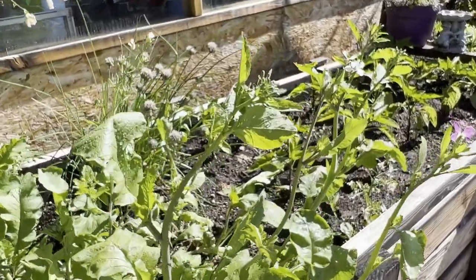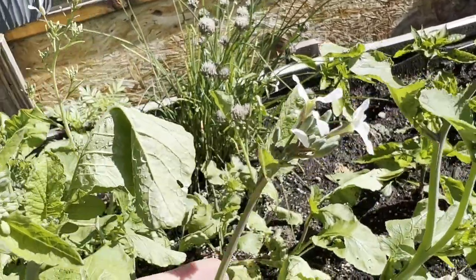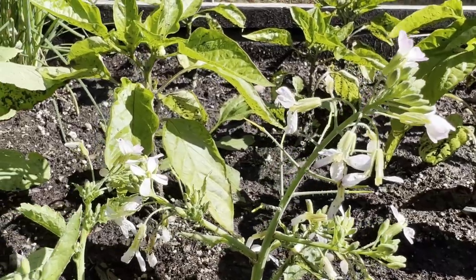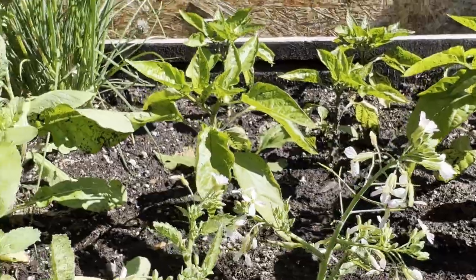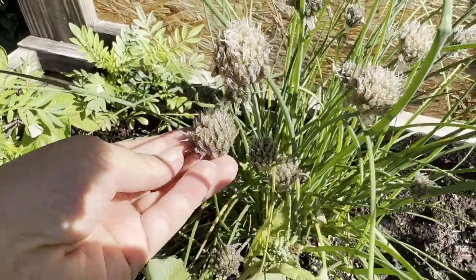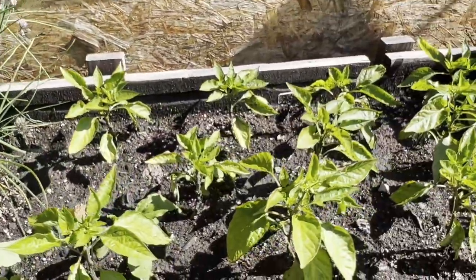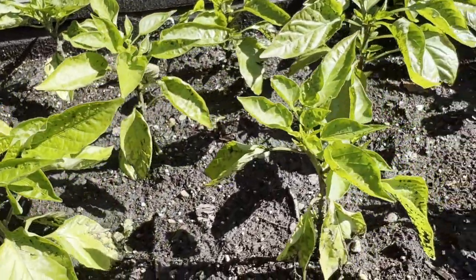Here we have some radishes that have gone to seed — you can see they put off flowers and then grow a seed pod which is edible, so I'm leaving them to try that and see if we like radish seed pods. My chives have all flowered and are putting off seed now, so once these have dried up nicely I can collect those seeds.